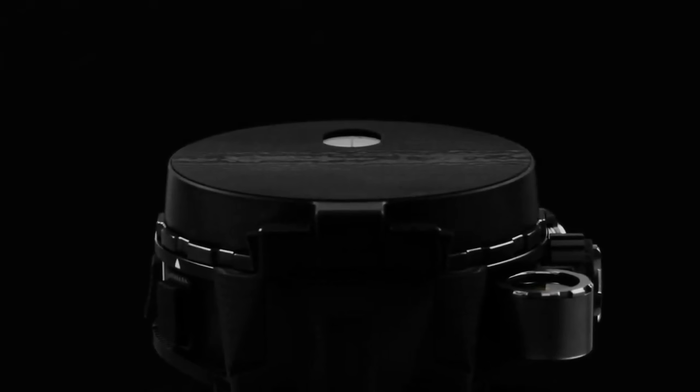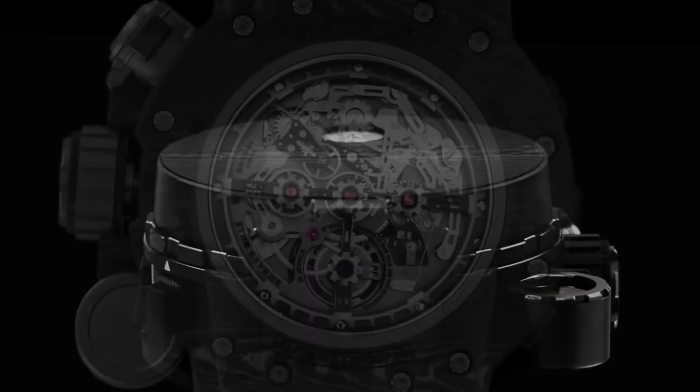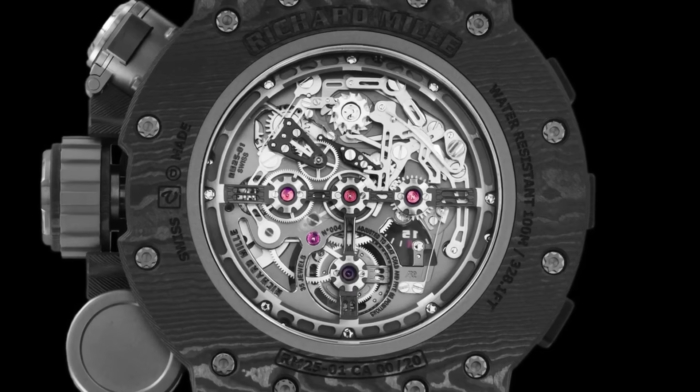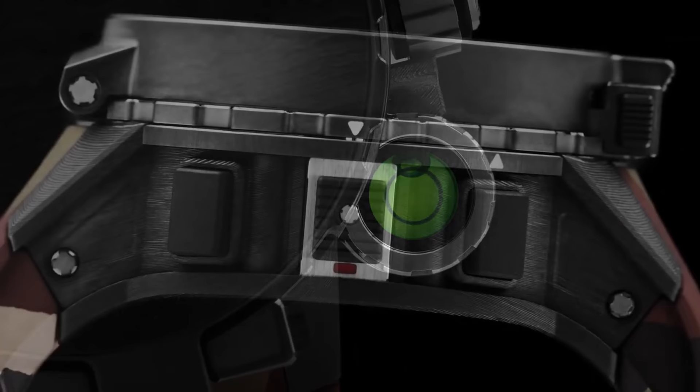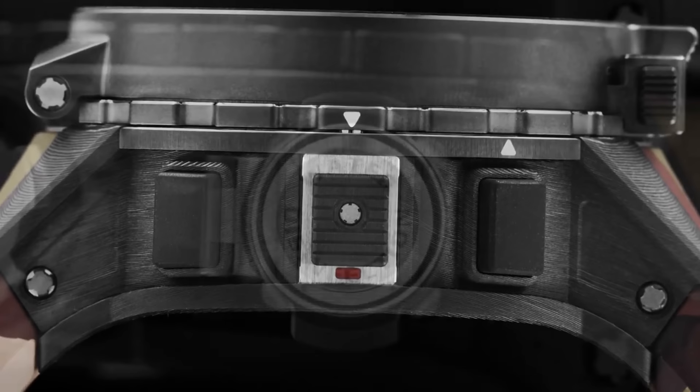Moving on from one watch that seems particularly useless to one that might be incredibly useful. This is the Richard Mille RM2501, the manual winding tourbillon chronograph adventure. This is a million dollar watch from Richard Mille. It was developed in collaboration with Sylvester Stallone, born from a desire on the part of Richard Mille and the actor to conquer the most thoroughly hostile of natural environments. Truly a horological UFO. This timepiece is, as Stallone says, ready for action.